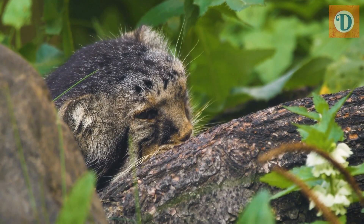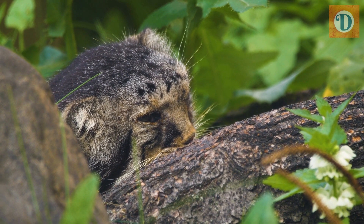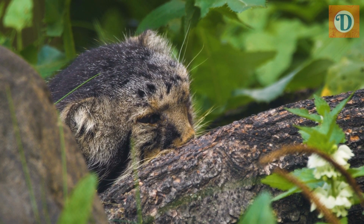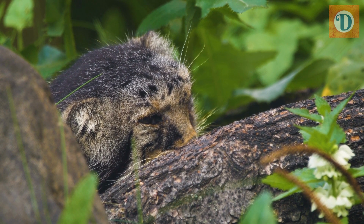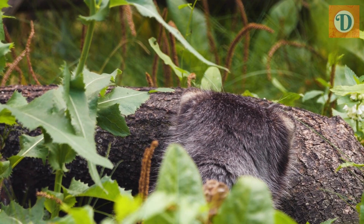The Pallas' Cat is listed as near threatened on the IUCN Red List of Threatened Species, with an estimated global population size of fewer than 15,000 individuals. The exact population numbers are difficult to determine due to the elusive nature of this species and the vastness of its habitat.